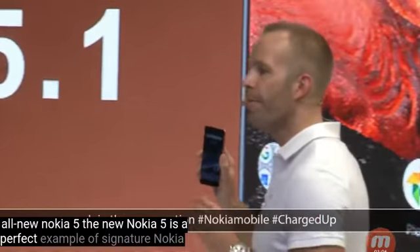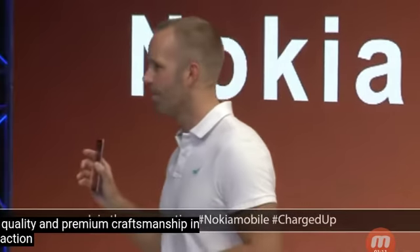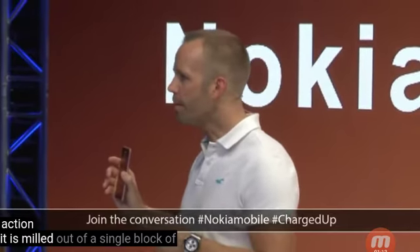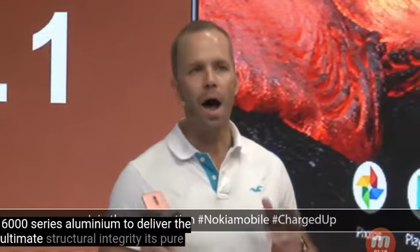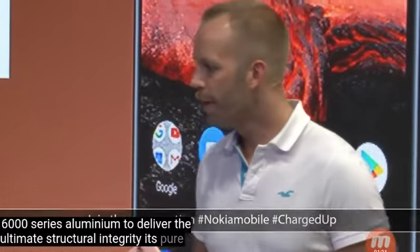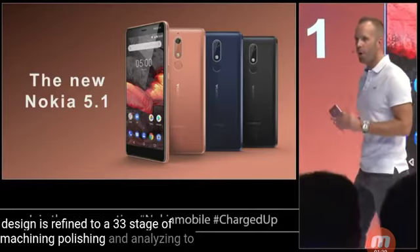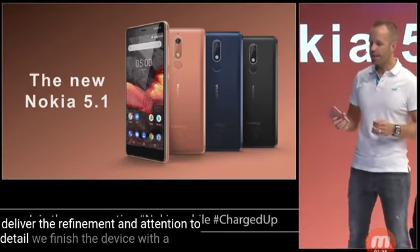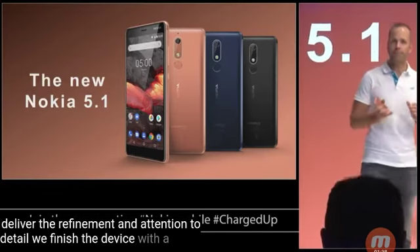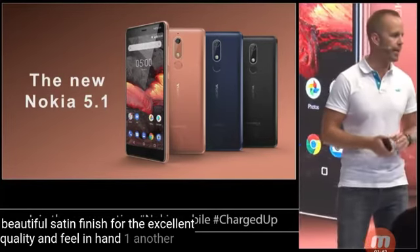The new Nokia 5 is a perfect example of signature Nokia quality and premium craftsmanship in action. It is milled out of a single block of 6000 series aluminium to deliver the ultimate structural integrity. Its pure design is refined through a 33-stage process of machining, polishing and anodizing to deliver refinement and attention to detail. We finished the device with a beautiful satin finish for excellent quality and feel in hand.